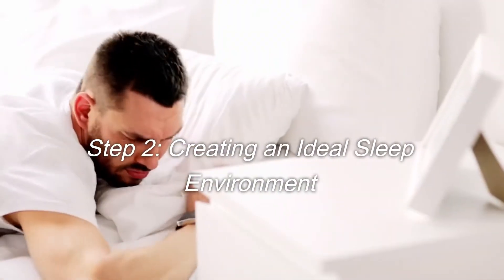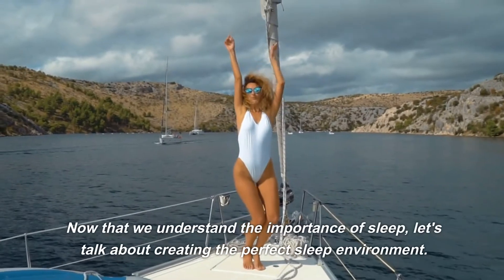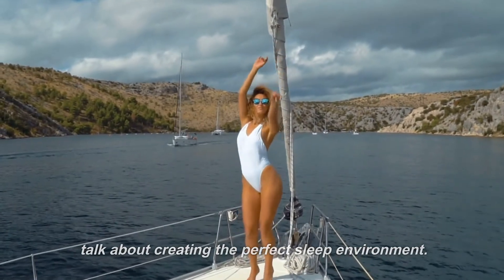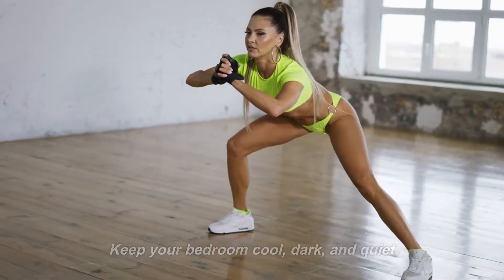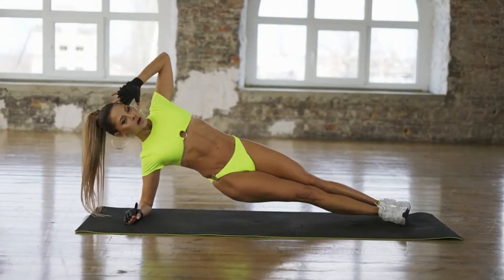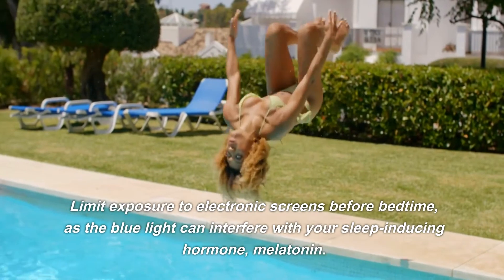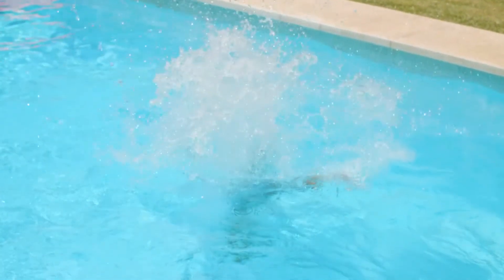Step 2: Creating an ideal sleep environment. Now that we understand the importance of sleep, let's talk about creating the perfect sleep environment. Keep your bedroom cool, dark, and quiet. Invest in a comfortable mattress and pillows that support your body's natural alignment. Limit exposure to electronic screens before bedtime, as the blue light can interfere with your sleep-inducing hormone, melatonin.